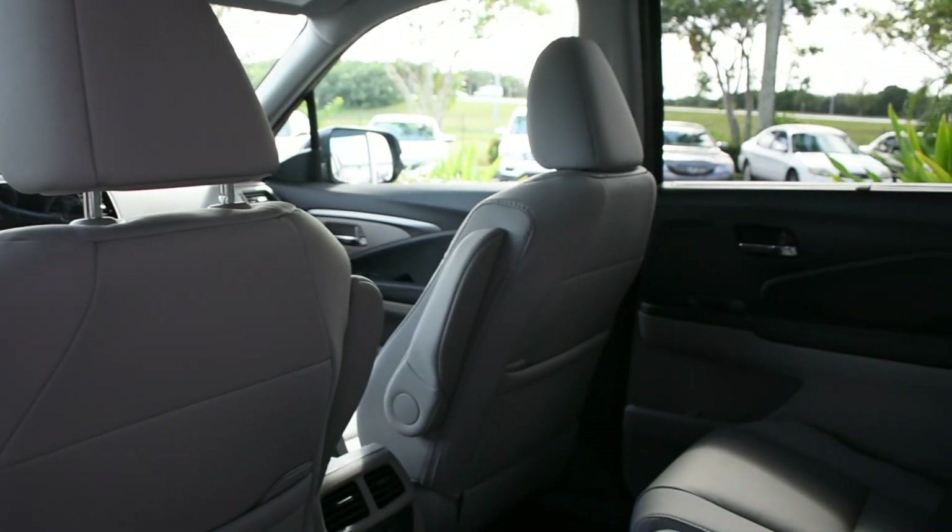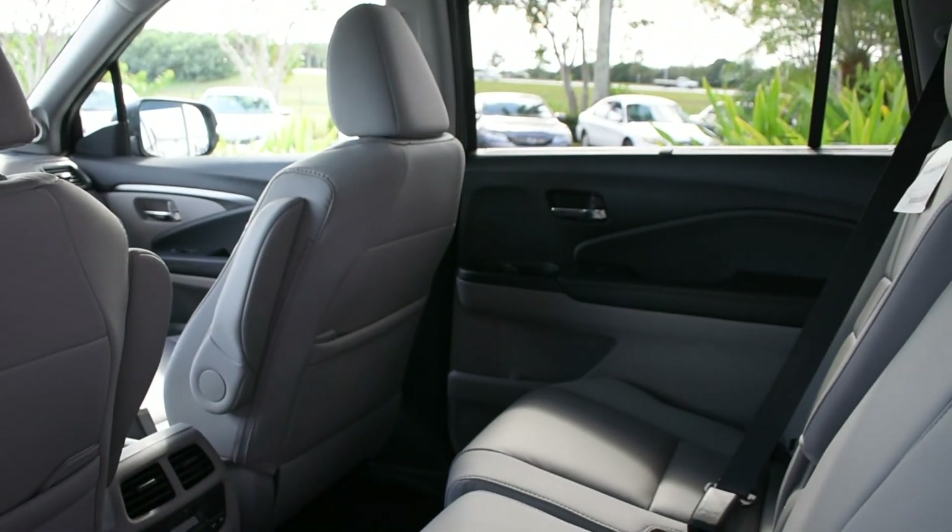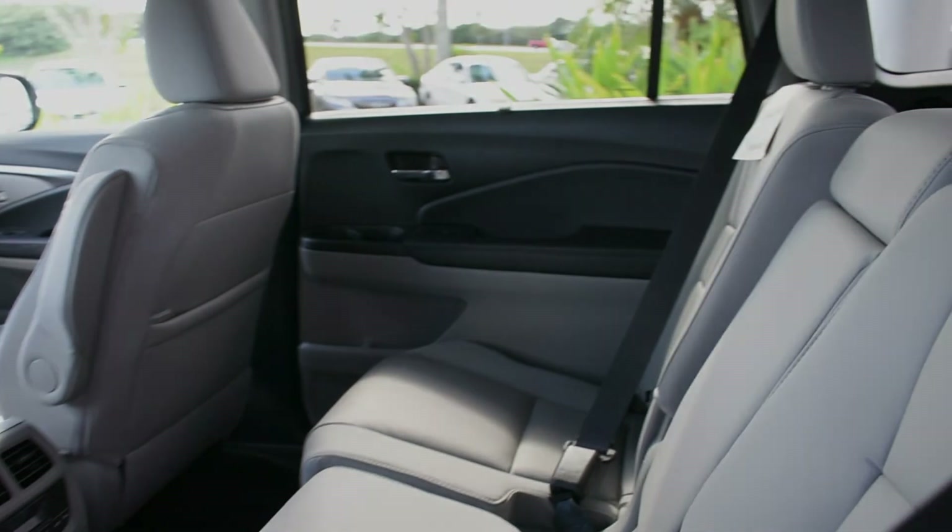Stop into Rick Case Honda located in Davie to experience the 2022 Honda Pilot today.